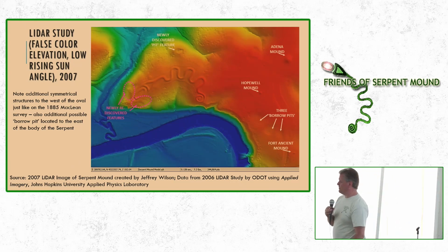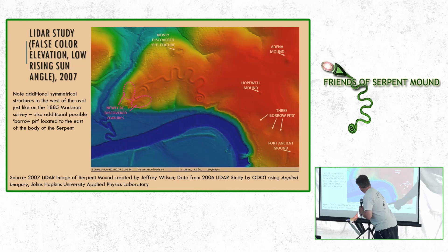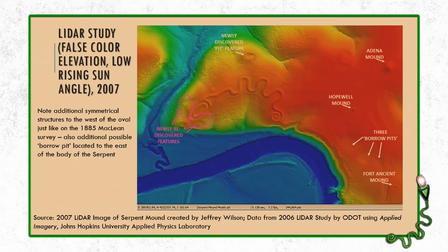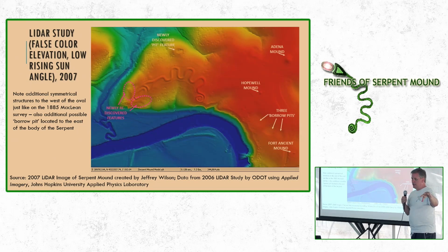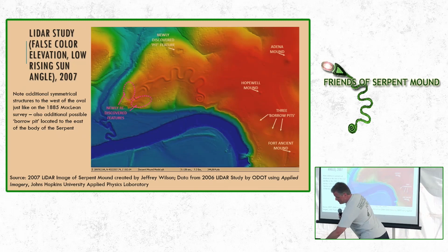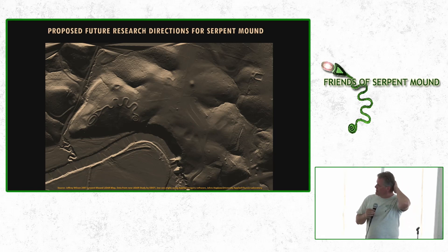Just to give an example of how much data this is — I left the data points showing: 244,864 data points to create this map. Before this, the most accurate map done of Serpent Mound was by my friend Bill Romaine, using the old tripod and lens. He said his map took about 600 to 800 data points. So this was a big upgrade. Back around 2010–2011, the people at the OHC were starting to work on their UNESCO World Heritage projects, and Serpent Mound was a potential candidate.